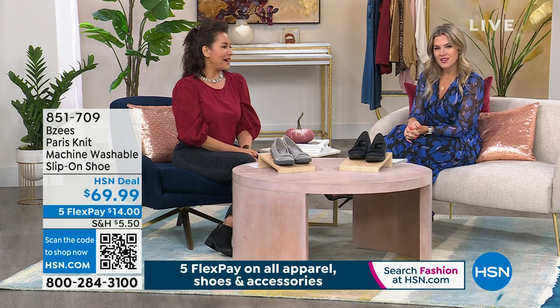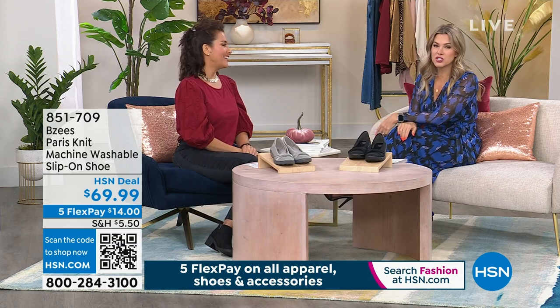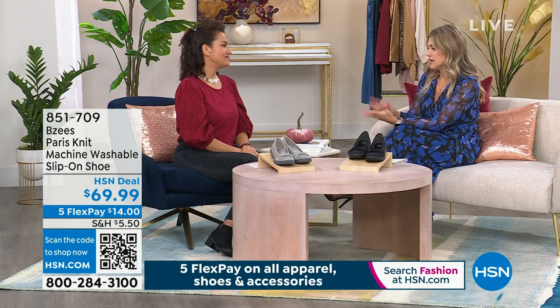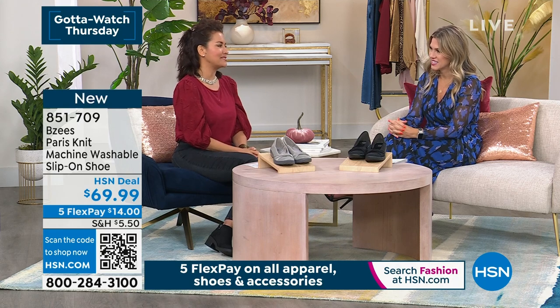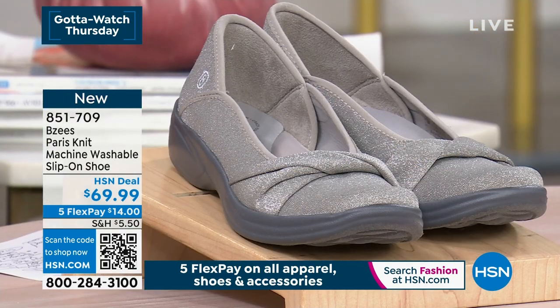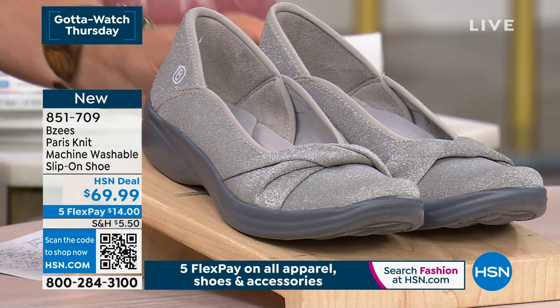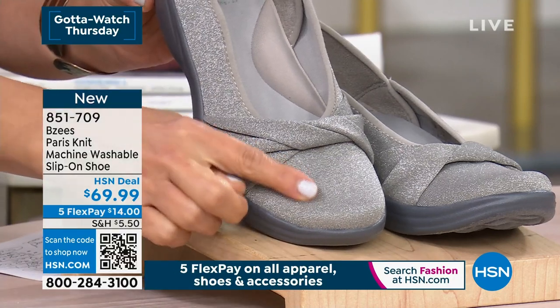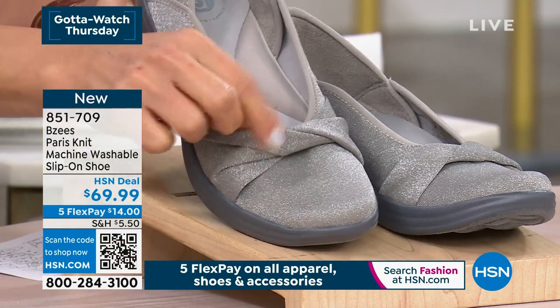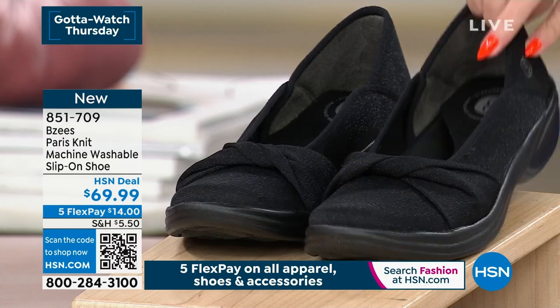Let's talk about the Paris. I was just in Paris — and I could have actually used these shoes because it ended up being rainy, cloudy, cold, and there are a lot of cobblestones. And nowhere are you going to see something as special as the Paris. This is a knit machine washable slip-on shoe. We have it in two colors. I would definitely take advantage of our HSN deal price in either the silver smoke — which has a little bit of glitz and glam, shimmer and sparkle — and there's this beautiful twisted detail right on the front that really elevates the style. We also have it in black, which has just a touch of that same gleam in the background of the black knit.